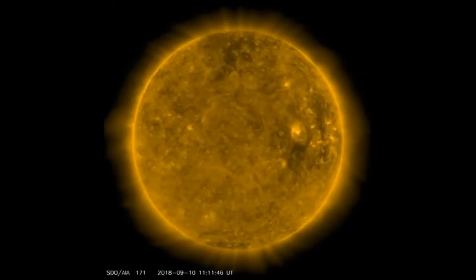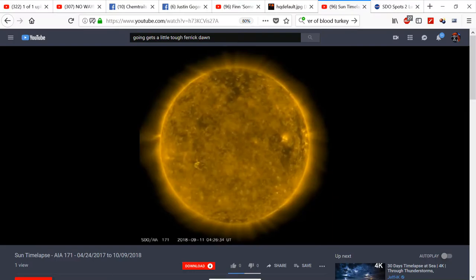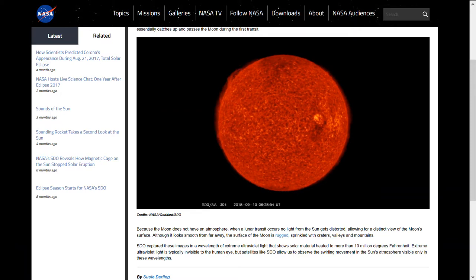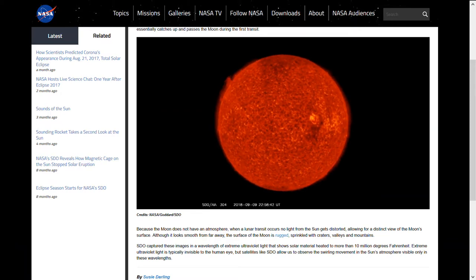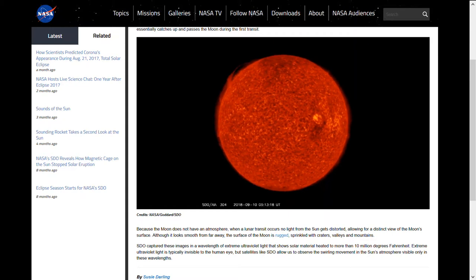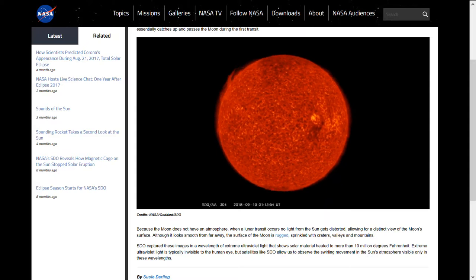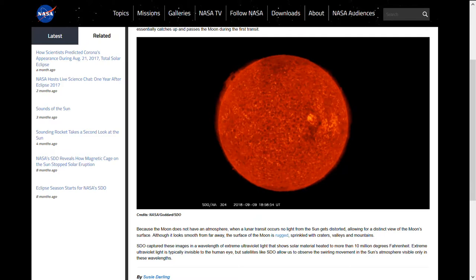Now, NASA's official explanation for this was: it's the Moon. NASA's story — it's the Moon. As we read here: because the Moon does not have an atmosphere, when a lunar transit occurs, no light from the Sun gets distorted, allowing for a distinct view of the Moon's surface. Although it looks smooth from far away, the surface of the Moon is rugged, sprinkled with craters, valleys, and mountains. Good story, NASA.